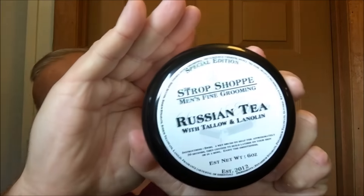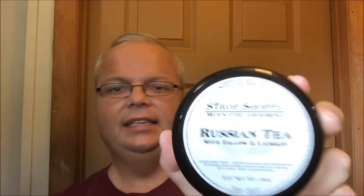All right, so let's get to the soap review. Today we're going to review StropShop — hope you can see that — Russian Tea. And as always, let's start by giving you the scent profile as described by StropShop.